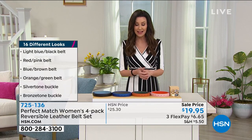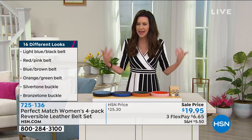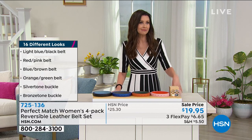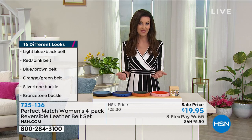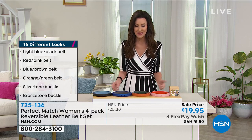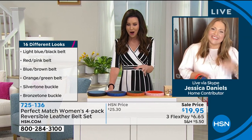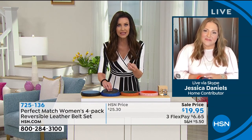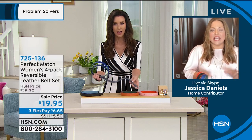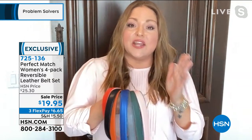They adjust up to 48 inches. These are women's belts but they're completely unisex — children, men, women, anyone who wants a beautiful leather belt without paying for sixteen different ones. Guest Jessica Daniels joined to share that the buttery soft leather is remarkable. She says you have to make your closet work for you, and this belt set is the perfect accessory to do that.